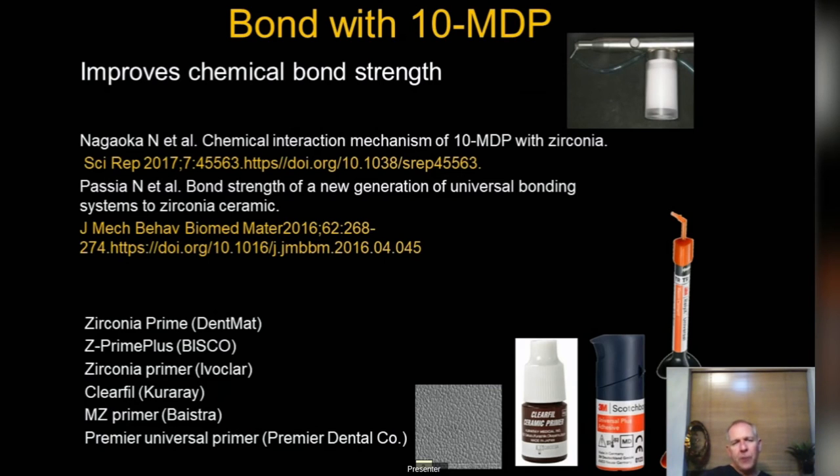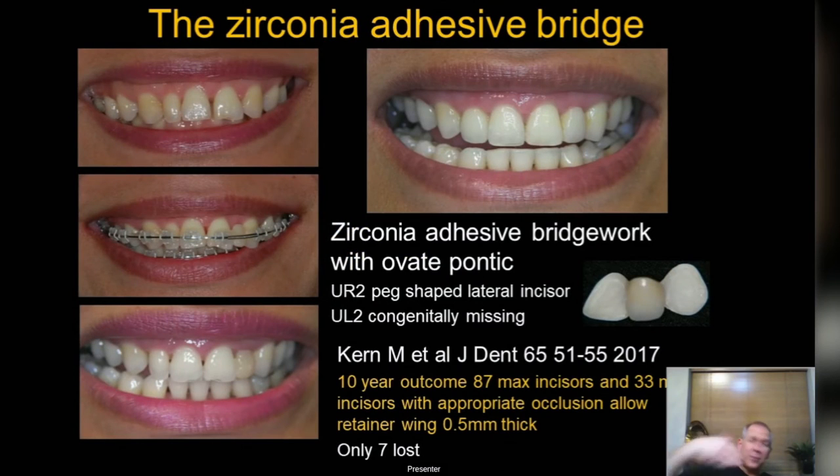For zirconia, use particle abrasion and bond it with 10-MDP — your Panavia or new Scotch Bond. Many companies now have MDP since the patent is up. Zirconia adhesive bridges are now a reality. I'm not doing these routinely but am using them in selected instances and the aesthetics are absolutely fantastic. Here's a case: post-ortho with a gap on the left and a peg-shaped lateral on the right. We do a minimal e.max on the right and a zirconia wing with an ovate pontic on the left.